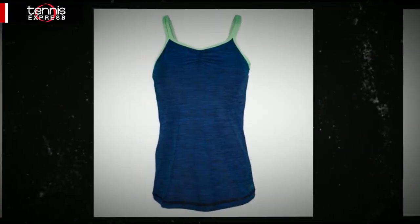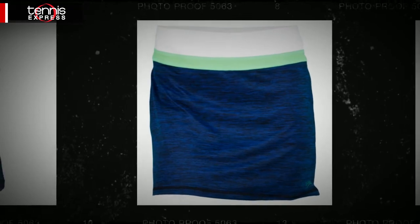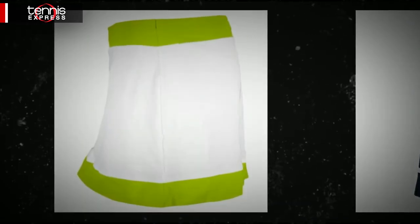This skort features a flounce hem, providing a fit that's light and flowy. Both pieces, along with the rest of the collection, are made with Sophie Bella's Stay Dry fabric — a high quality performance fabric featuring an antibacterial treatment while wicking moisture and providing UV protection.